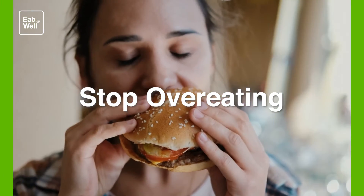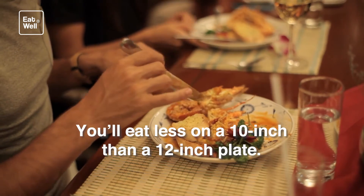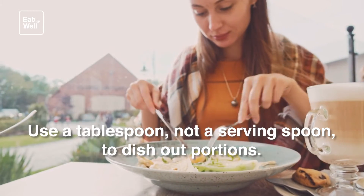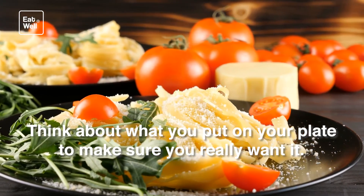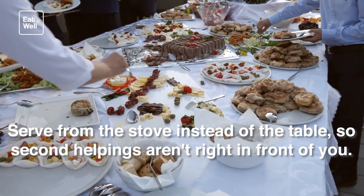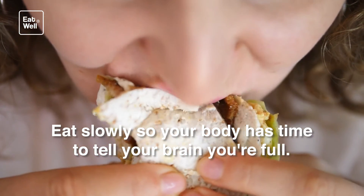Stop overeating. Trade your large plates and silverware for small ones — you'll eat less on a 10-inch than a 12-inch plate. Use a tablespoon, not a serving spoon, to dish out portions. Think about what you put on your plate to make sure you really want it. Serve from the stove instead of the table so second helpings aren't right in front of you. Eat slowly so your body has time to tell your brain you're full.